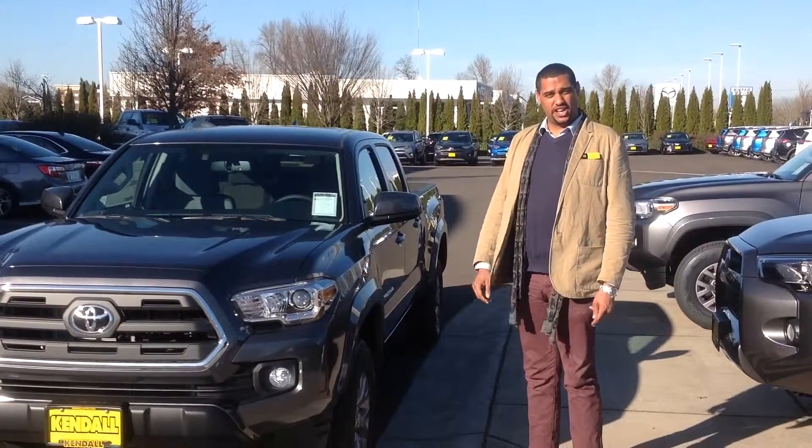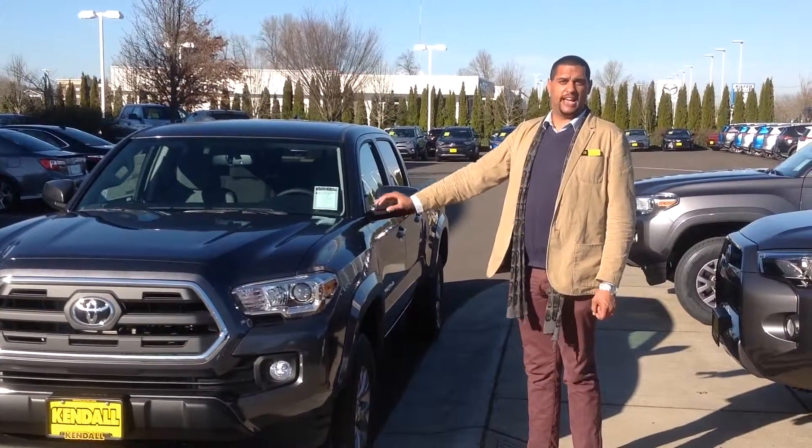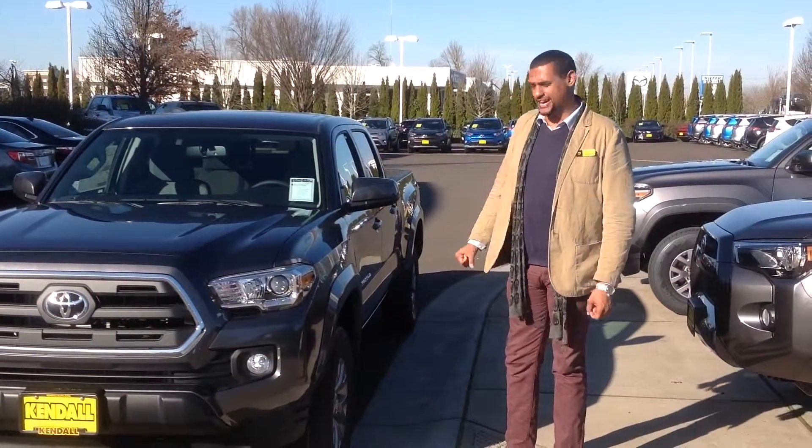Hello Michael, Jordan here from Kendall Toyota in Eugene. Right here we have for you a 2016 Toyota Tacoma SR5 with the appearance and tow packages.